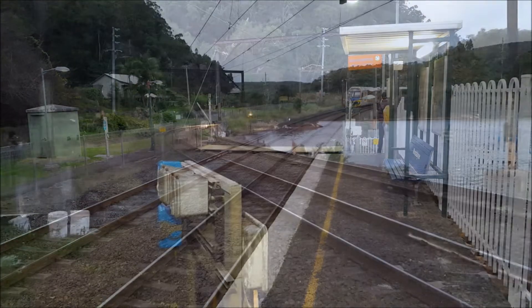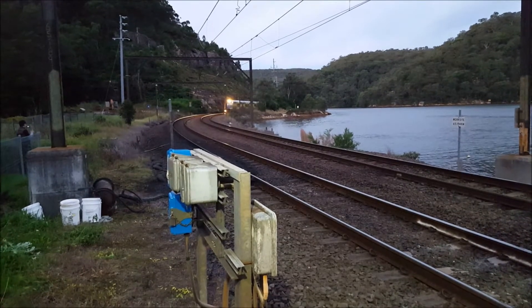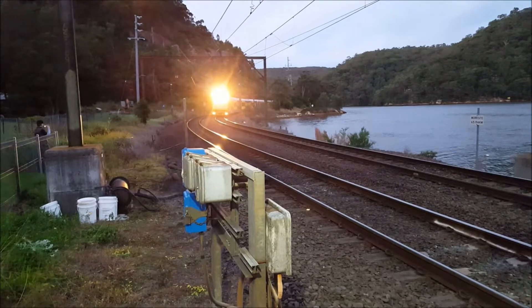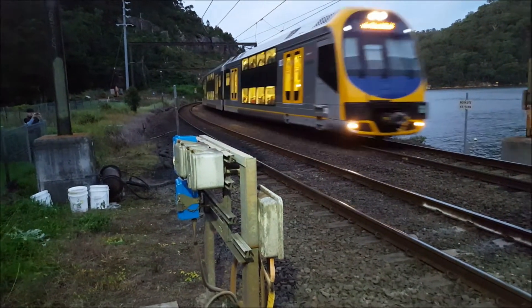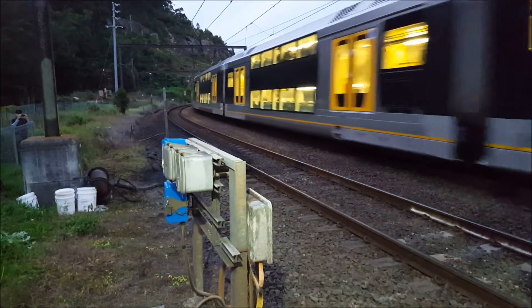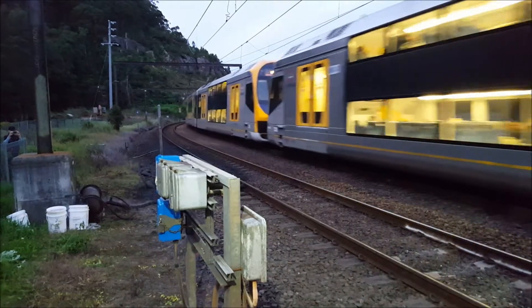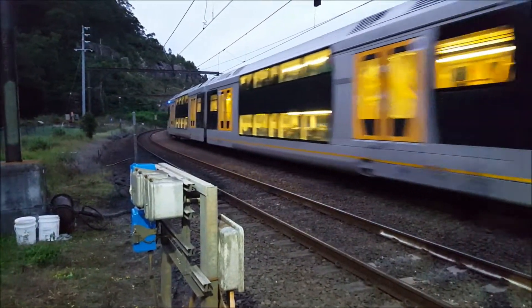We have an Oscar passing through platform number one for a Central service — eight cars. H51 front four cars, the rear four cars is H26.